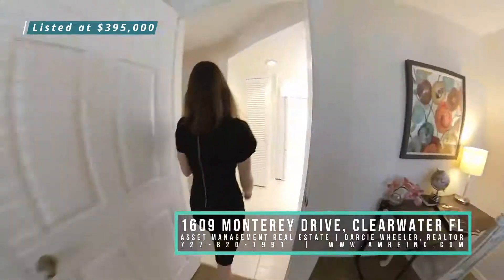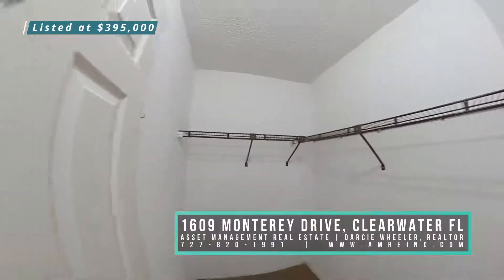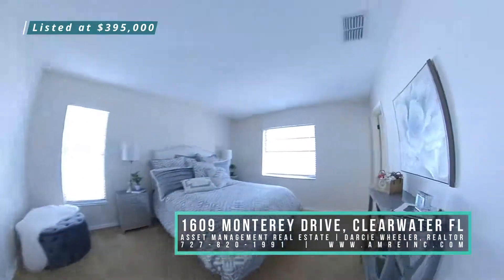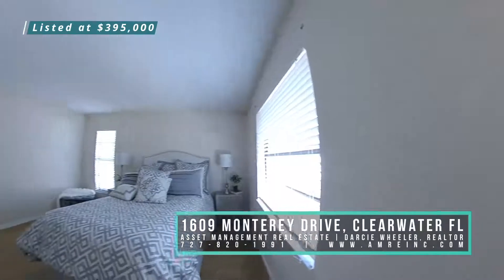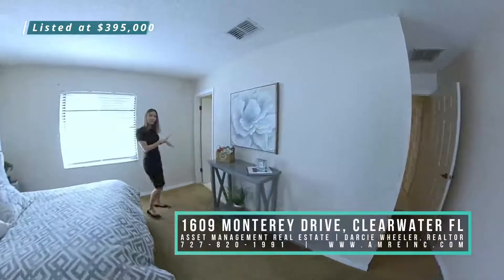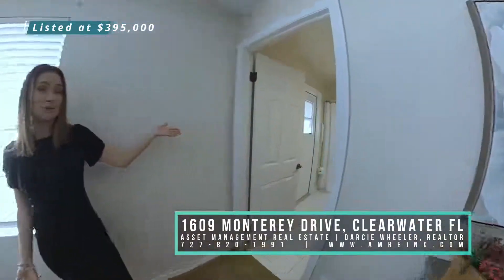The master suite offers a spacious walk-in closet, a large bedroom with tons of natural light, and a space big enough for a king-size bed. You have an ensuite bathroom that has been updated and also has a door that conveniently goes out to the backyard, which could be a future pool bath.